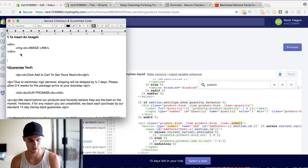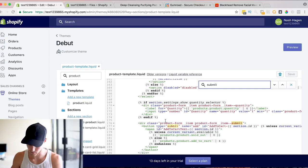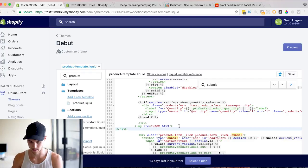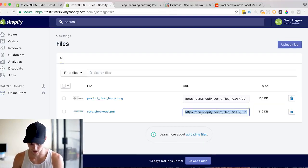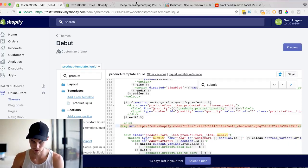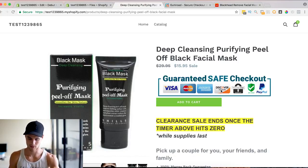Go to the text editor and copy the image insertion code. Right where it says 'product submit form,' paste it just above that. Where it says 'image link,' replace it with the safe checkout badge URL. Save it, refresh, and there you go — the safe checkout badge now shows up across all your products without having to re-upload the image every single time.